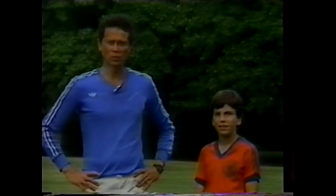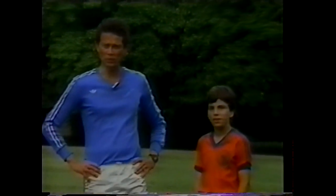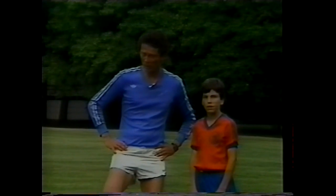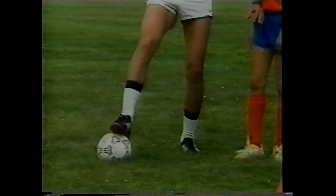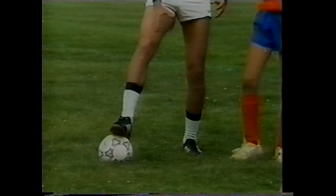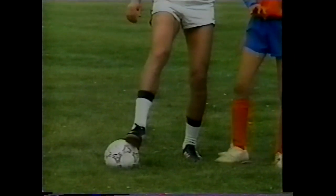Doug is asked to apply pressure while the instructor tries to maintain possession. The key surface to use is the bottom of the foot, which allows quick ball movement while maintaining continuous contact. The playing space is restricted by placing four cones approximately five to ten yards apart.